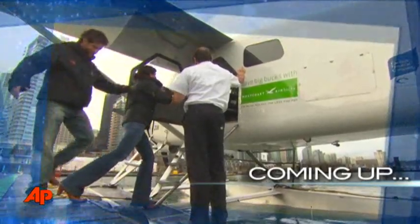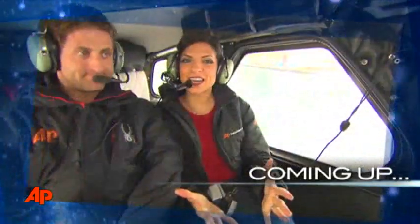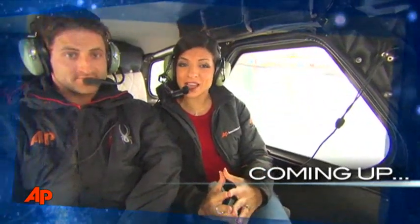Coming up on Beyond the Metal, we've taken you through Vancouver by foot. Now join us as we show you the Olympic host city from the air.